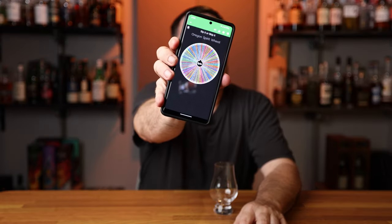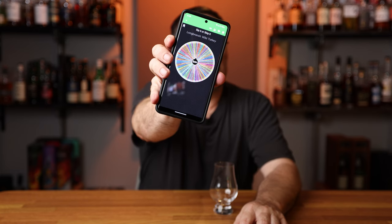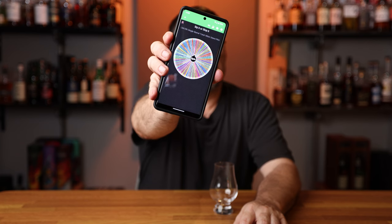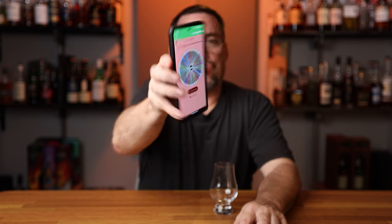We are looking at Old Elk Single Barrel Total Wine Store Pick. This was recently put into a top five, I believe. Let me go ahead and grab this, let's do the review. We'll pour it and I'll tell you what I think of it. I think I've got the right one.